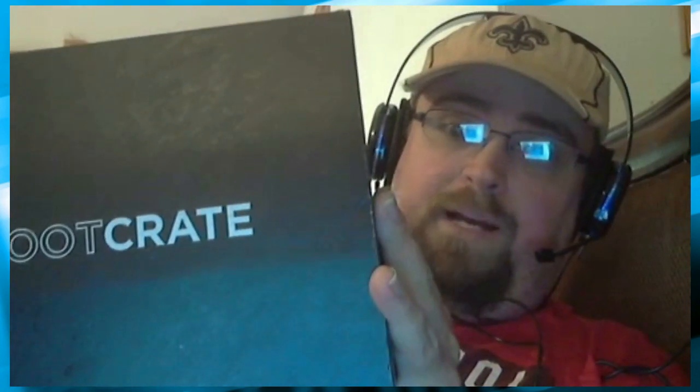It's time to check out this month's Lootcrate box, guys and gals, which I believe is appropriately themed 'Versus' for the release of the Batman vs. Superman movie.